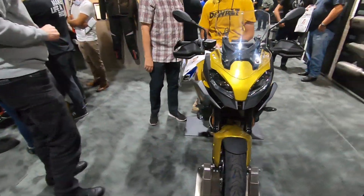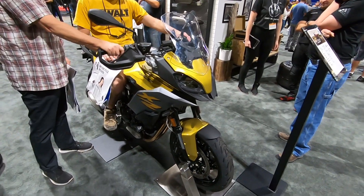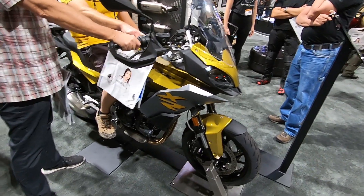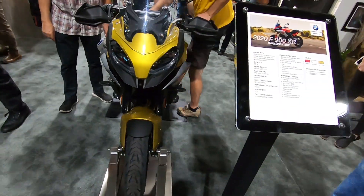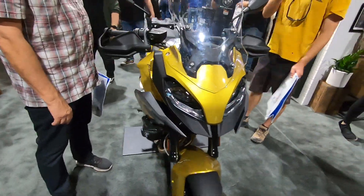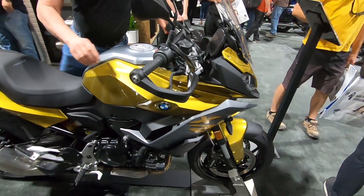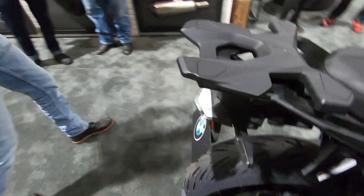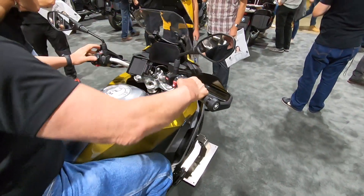And then there is the F900 XR — not quite sure about this bike. It's a hundred cc less than the S1000 XR, and it has an inline twin, which is not the smoothest of engines. Other than that, it does look like a small S1000 XR.